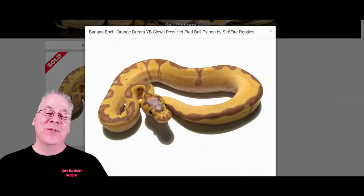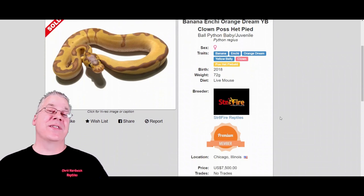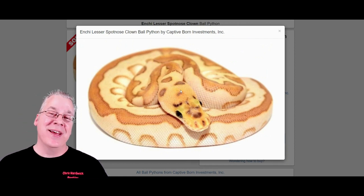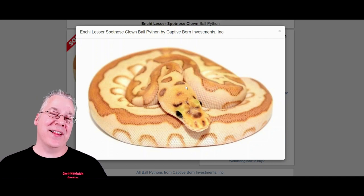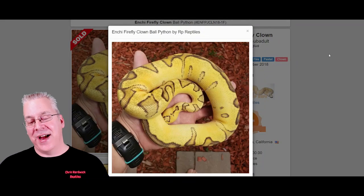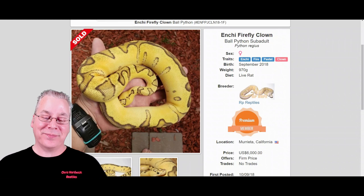Here's a banana inchie orange dream yellow belly clown — just look at that snake. I actually have one that looks almost like that with banana, inchie, and clown. This one sold for $7,500 — pretty crazy prices on some of these clown combos. Here's the inchie lesser spotnose clown — compared to the base clown they look completely different. And here's the inchie firefly clown — inchie, fire, and pastel — which actually sold for $6,000.